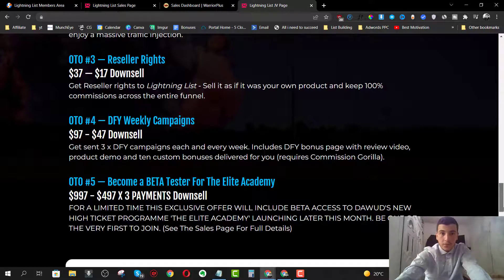OTO number three is going to be Reseller Rights for $37, with a downsell at $17, where you get 100% commission across the entire funnel. OTO number four is going to be Done For You Weekly Campaigns for $97, with a downsell at $47. You get three done-for-you campaigns each and every week - these campaigns include a bonus and review page, a product demo, and 10 custom bonuses. Note that this requires Commission Gorilla.